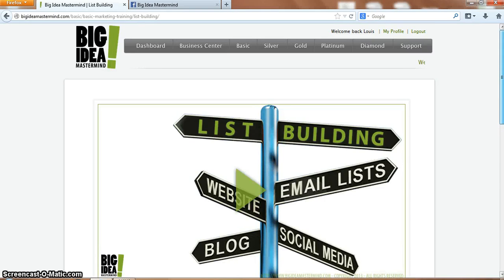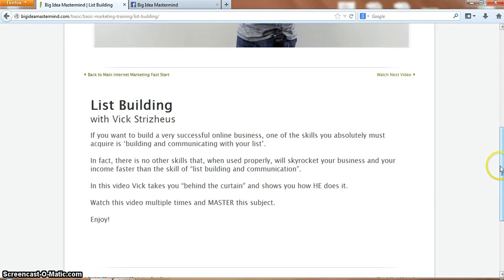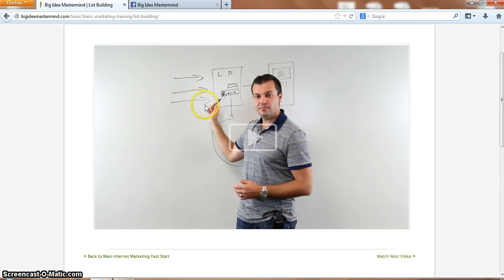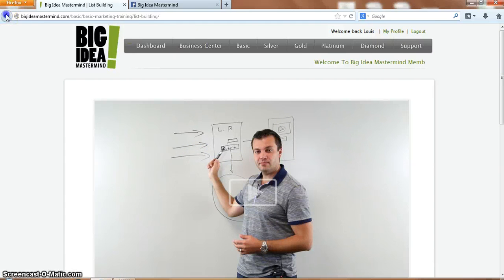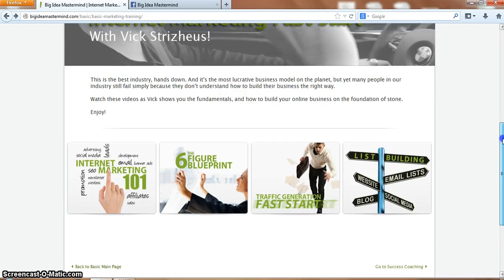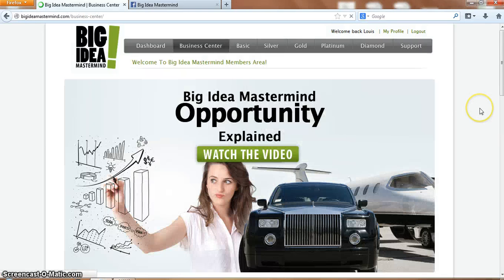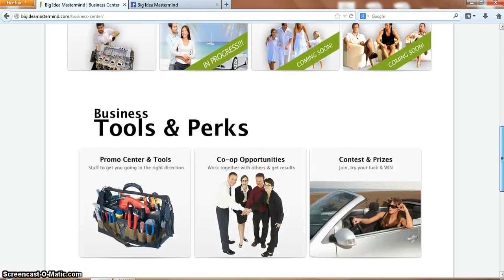The list building section is basically about how to treat your list very well and get them to open your emails every time. It goes through how a landing page works and explains the whole process. That's pretty much it for the basic membership - there is just so much for $25 a month. It's basically all set up; all you've got to do is send traffic to it.